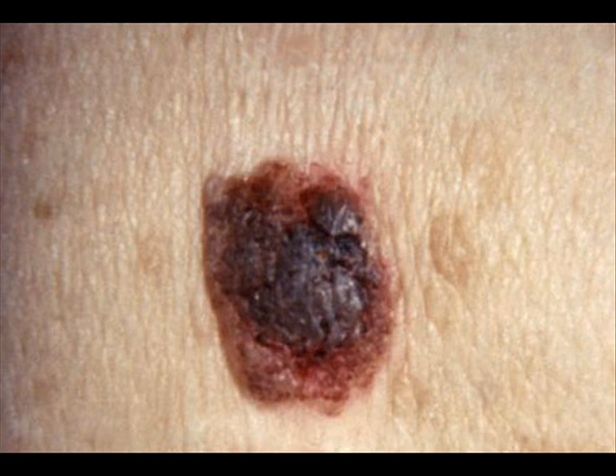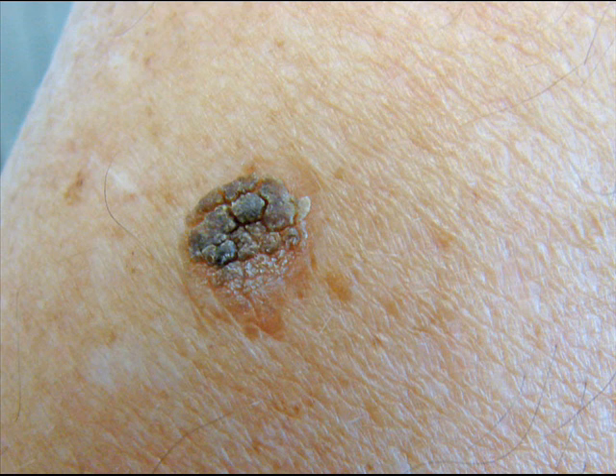Characteristics of seborrheic keratosis. The wicked witch with a wart on her nose probably had a seb-k, not a wart. So how can you tell if that bump on your face or chest is actually a seb-k? They do have some defining characteristics.